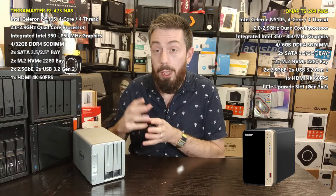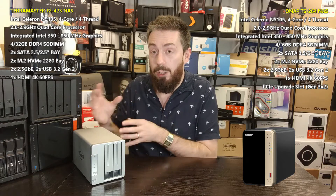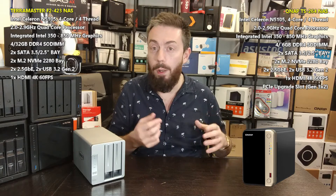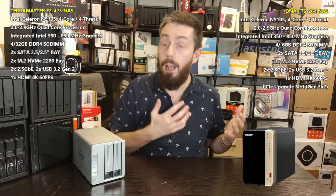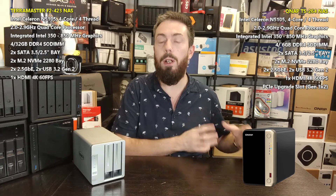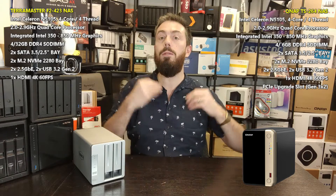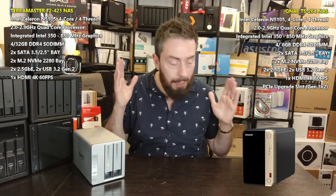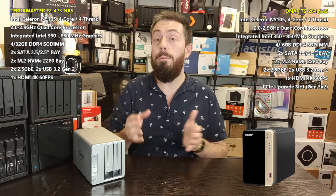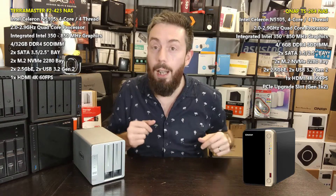Ultimately, that is the big difference between these two devices. The TerraMaster is more of a hardware purchase than a software purchase — roughly 70/30, maybe even 75/25. TOS is good, but it's not as evolved as QTS. The QNAP platform is more like 60/40 — 60 for hardware, 40 for software — but that software is very evolved with a strong priority towards first-party services. Depending on whether you plan to use first or third-party services, that will make a big difference in which one you choose.